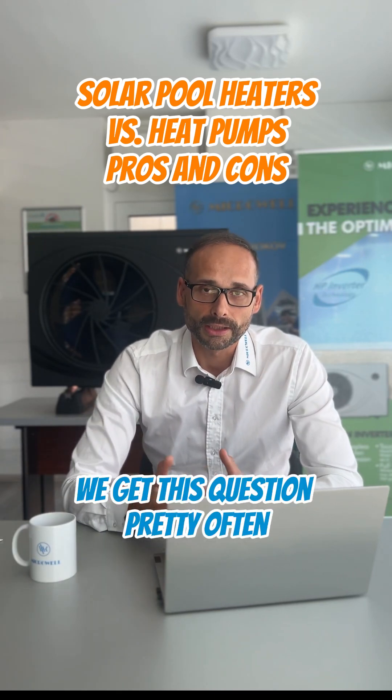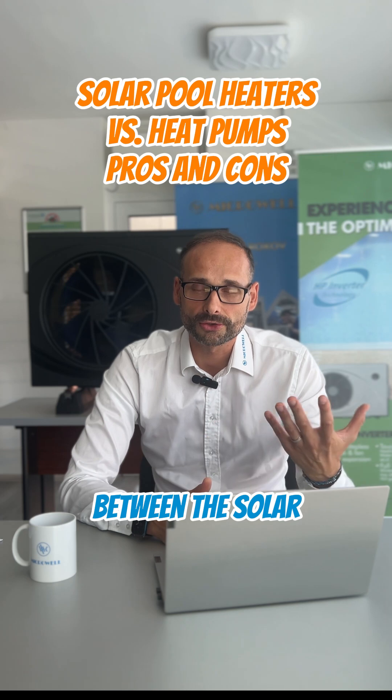We get this question pretty often. It's a logical comparison between the solar and the heat pump.